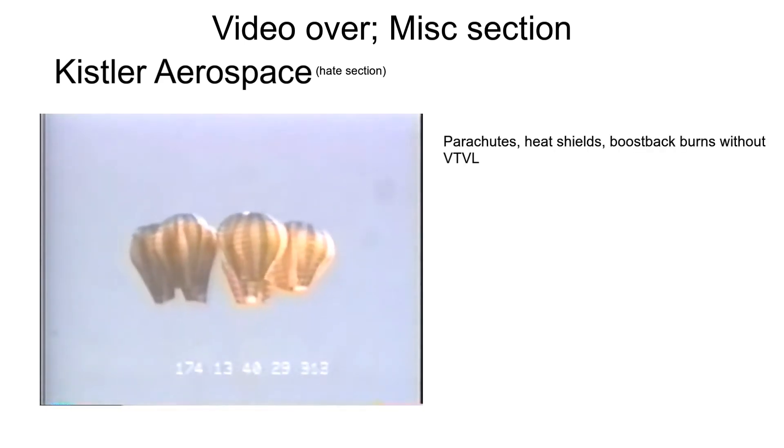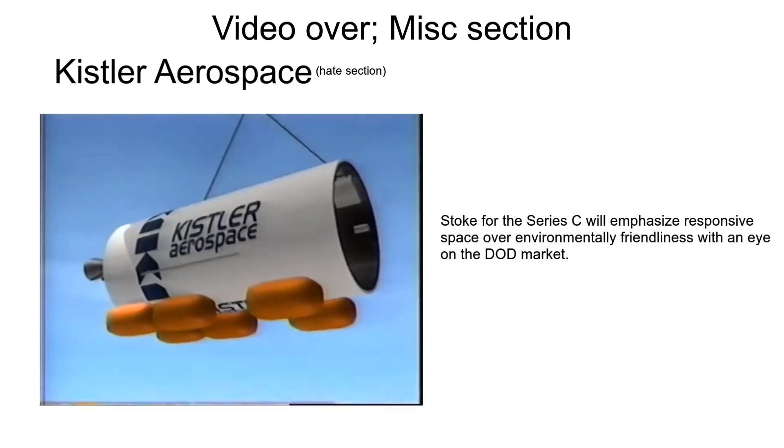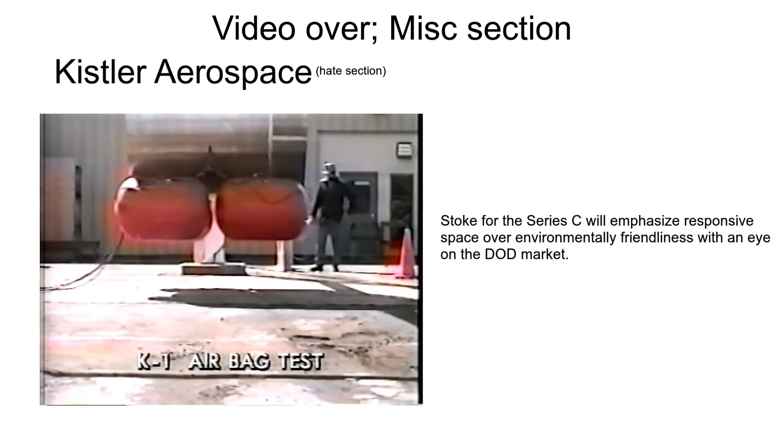A prediction I want to make is that they're getting ready to switch from an environmentally friendly perspective and play more into military space for the upcoming fundraising rounds.